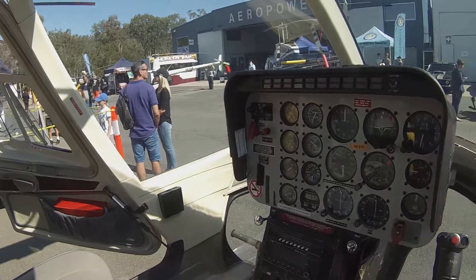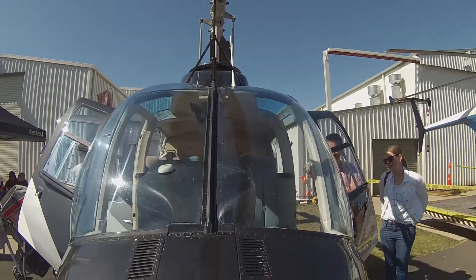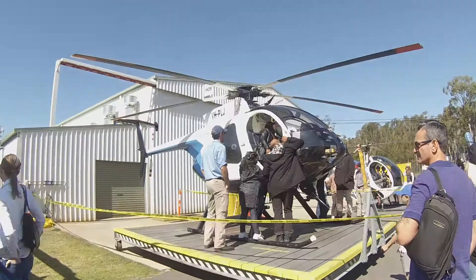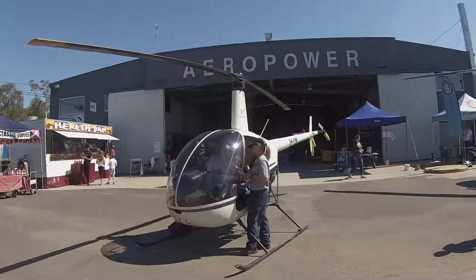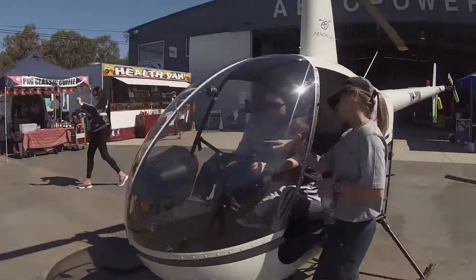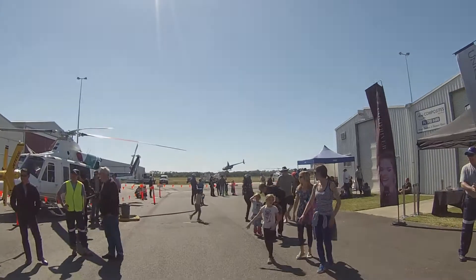The event was pretty busy with a lot of people coming out to check out the big range of static helicopters on display, including a Jet Ranger, Long Ranger, Bell 412, the Hughes 500, and of course the mighty Robinson R22. In addition to the static displays, there were also joyflights being operated in a Bell 206 and a Robinson R44.